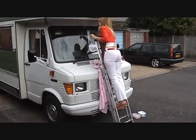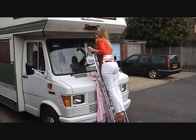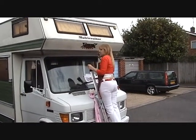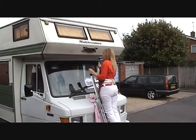This is Sal, my beautiful wife, painting the name on the front of the van. Don't get my bum. It's too late, I've done it.